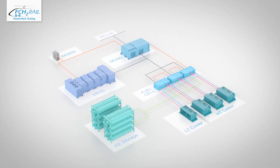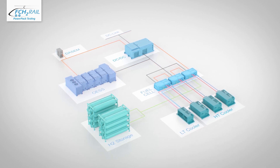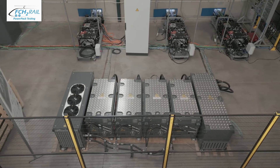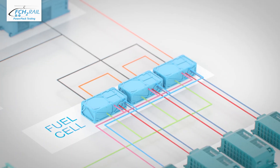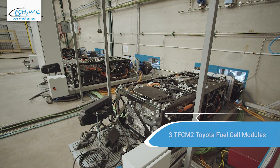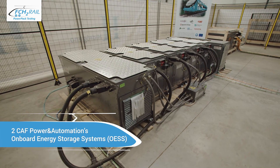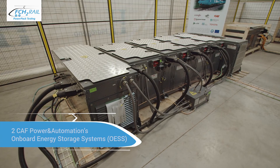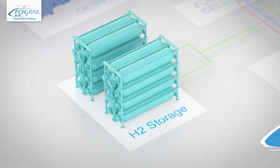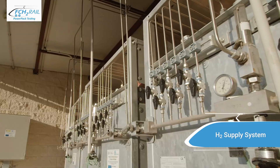For the FCH2Rail project, CNH2 created a test bench that hosts and operates one of the two fuel cell hybrid power packs of the demonstrator train. These are the main components of the test bench: three Toyota fuel cell modules assembled in Europe — the flat shape of the second generation can be easily installed on the train's roof. In each of the two CAF power and automation onboard energy storage systems, cooling is integrated. An H2 supply system made of pipes, valves and sensors is used to control and measure the hydrogen flow to the fuel cells.